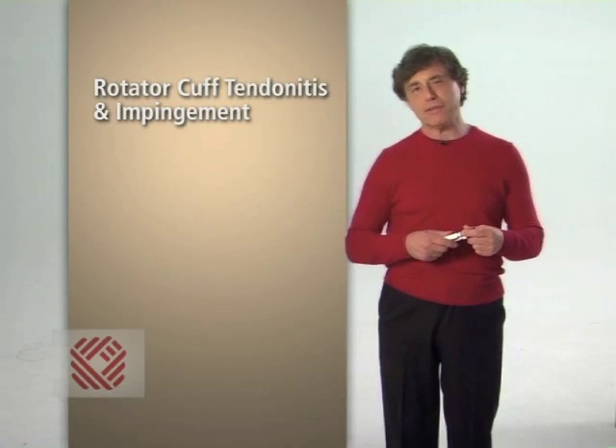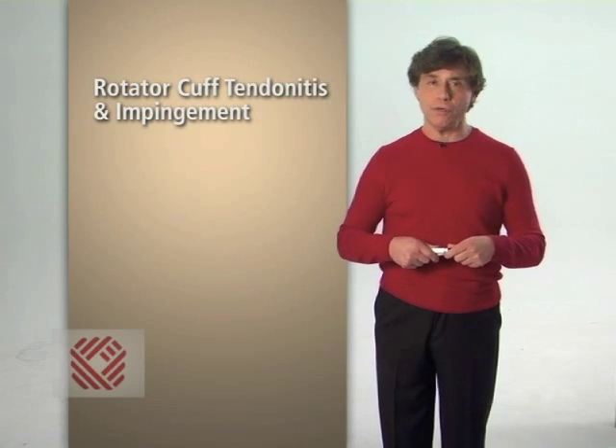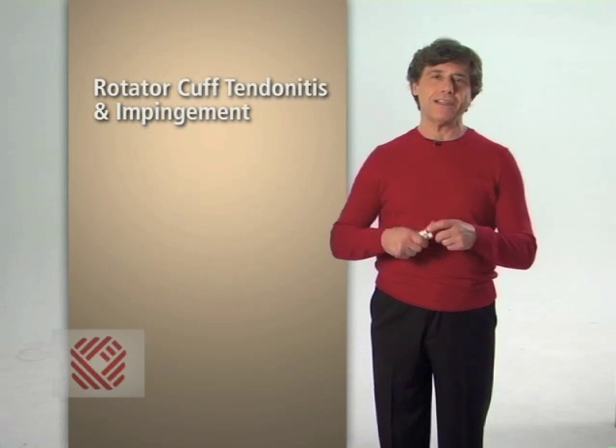In a normal, pain-free shoulder, there's enough room under your acromion for your rotator cuff tendons to slide when you move your arm. The tendons may pinch slightly, but this doesn't typically lead to pain.